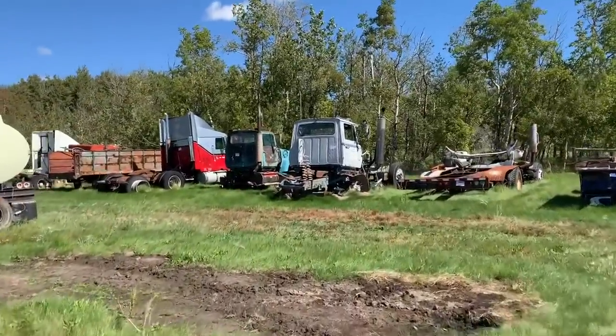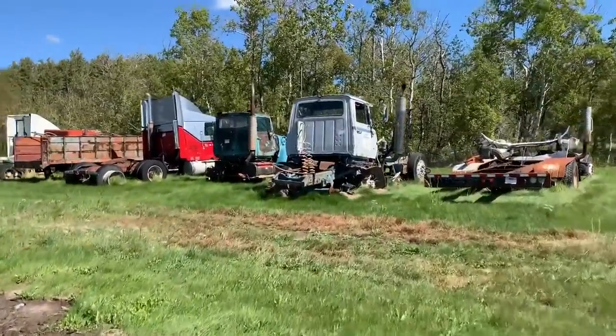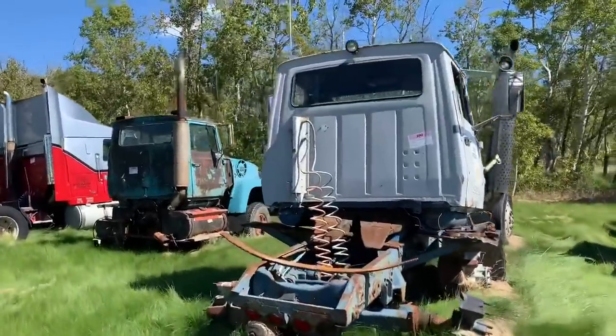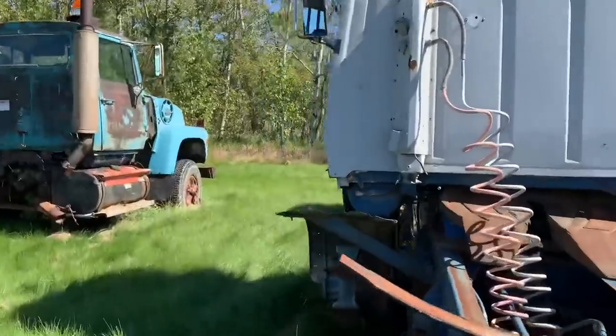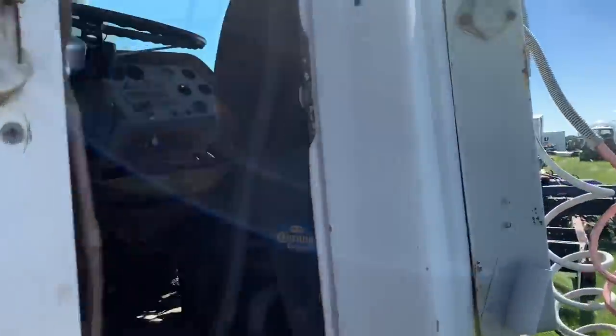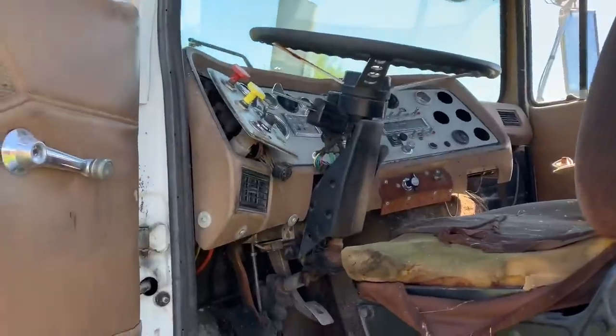Now we're into the third section. I spent a lot of years in an L9000 hauling gravel, so I'll be pretty familiar with this interior. My cousin has lots of farm grain trucks — old Fords. Yeah, that's pretty common.